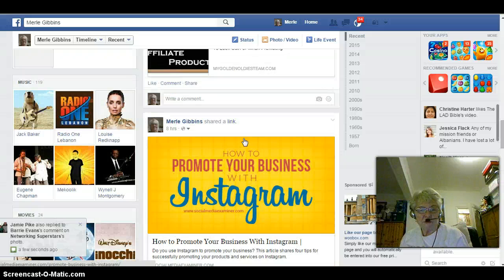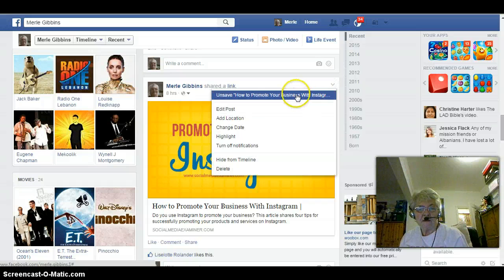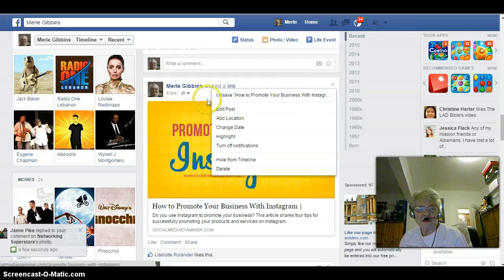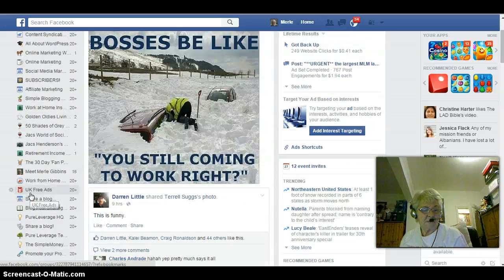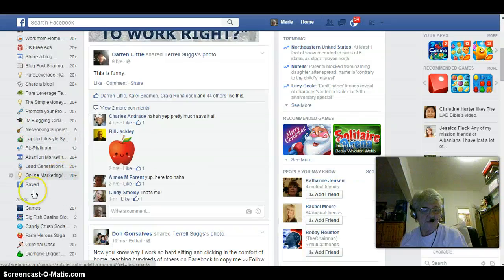Depending on which one you want to save, let's try this one. If you click on that little down arrow there — I've already got that one saved — but it would say there 'save' whatever post it is that you're wanting to save. Then if you go to your home page, scroll down, on the left hand side here, you will find a 'Saved' button.